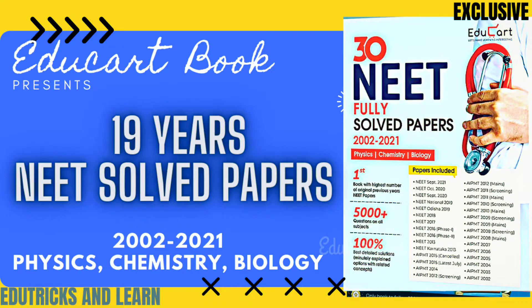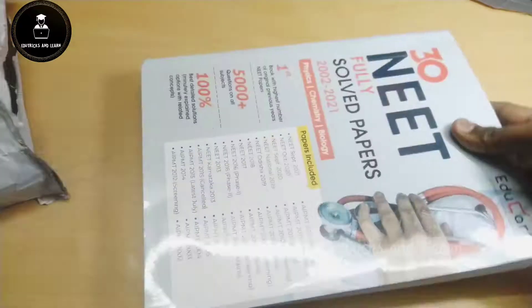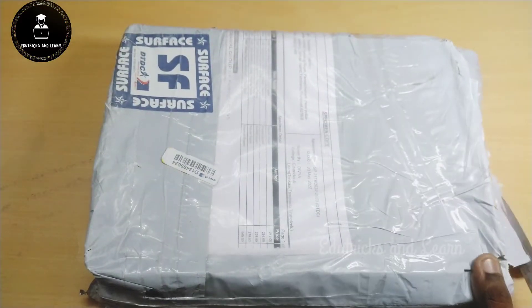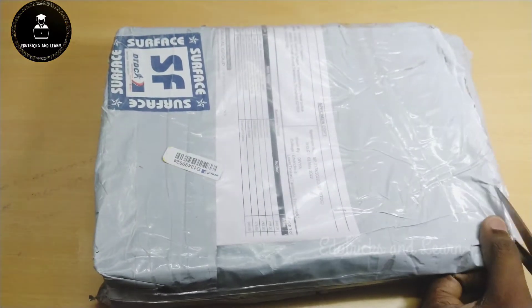Hello friends, welcome to Tricks and Learn. Today in this video we are going to see the complete review and unboxing of Educard book — 19 years NEET solved papers. If you have not yet subscribed to our channel, please hit the subscribe button and press the bell icon to get instant notifications on upcoming videos and the latest NEET updates.